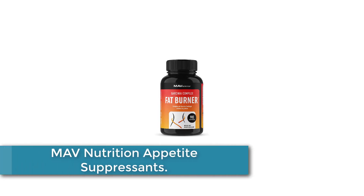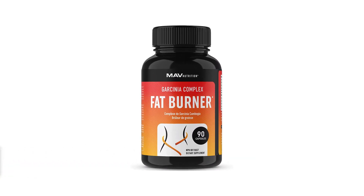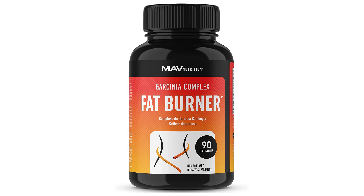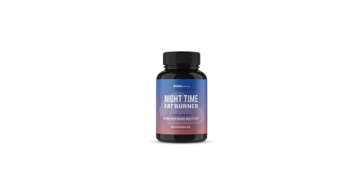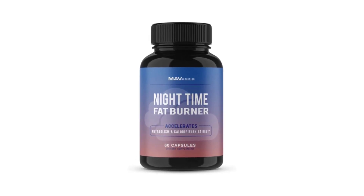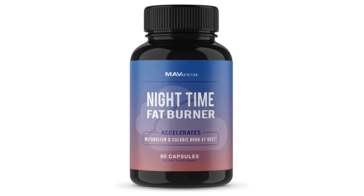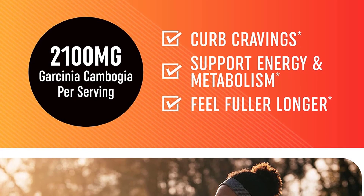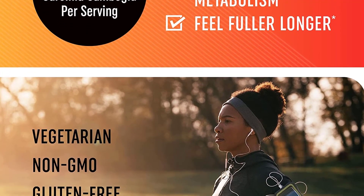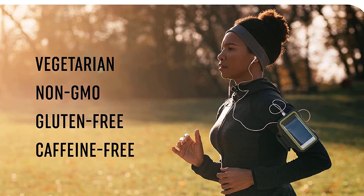Starting at number 5: Mav Nutrition Appetite Suppressant. This nighttime fat burner is carefully designed to keep your body working throughout the night while assisting in a full night's rest. With specifically designed ingredients, this supplement will ensure amazing results without shifting around your sleep schedule. Specially formulated for nighttime use, it works best if taken after your last meal, with an evening workout also recommended. It supports recovery and promotes a relaxing, no-interruption sleep experience. Ingredients include green coffee bean extract to eliminate nighttime cravings and melatonin to help ease your body to sleep, naturally supporting restful sleep.